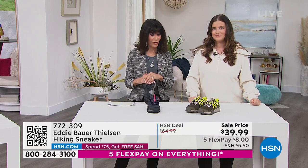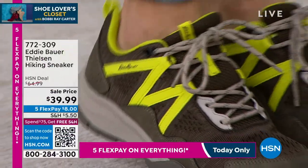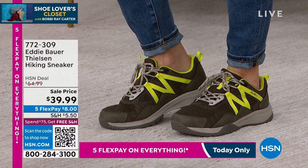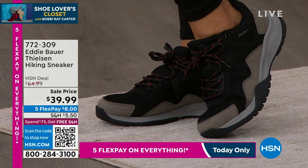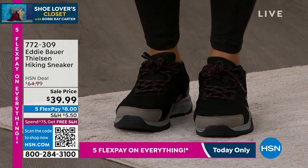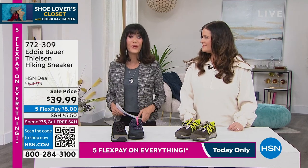You have five FlexPay — $8 on any credit card, debit card, PayPal, or Apple Pay to get these home. If you had your eye on it, how exciting to have something from Eddie Bauer here at HSN! The logo is right on it. When you get them home and put them on, you'll feel the bounce from all that cushion completely built inside — from toe all the way to the heel. $8 without any interest on FlexPay. Item number 772-309.